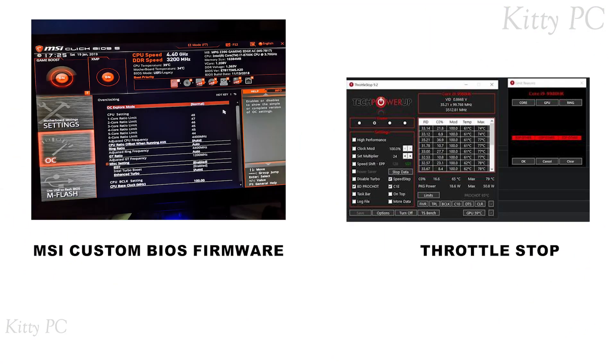First, we will install MSI Custom BIOS firmware to unlock full TDP. Then we'll use Throttle Stop to max out the performance. Download the firmware from the link in the description.